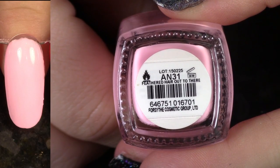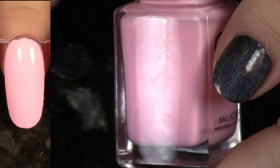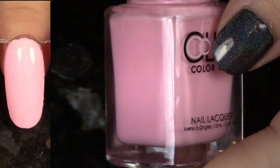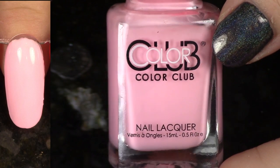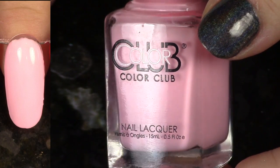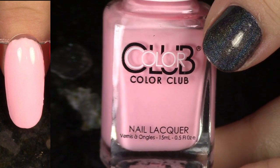Another polish from the Pastel Poptastic Neons — this is Feathered Hair Out to There. This one actually does not look too bad here on the nail wheel, but because it's pink, I'm going to go ahead and pass it on to someone who will really enjoy wearing it. It was from that collection that had the kind of tricky formulas, but I think someone else is really going to enjoy this.